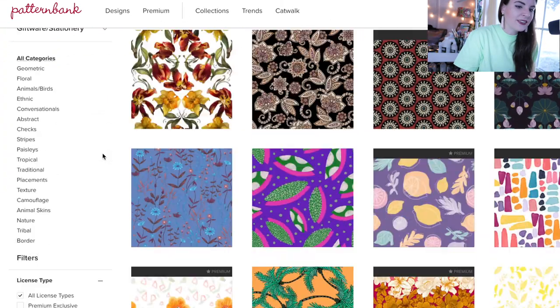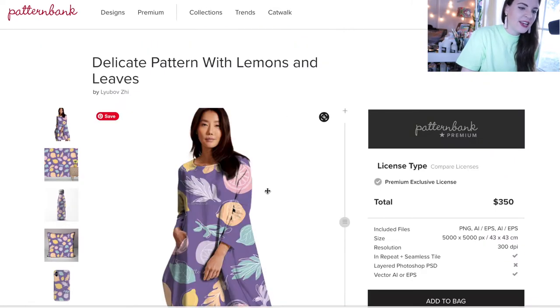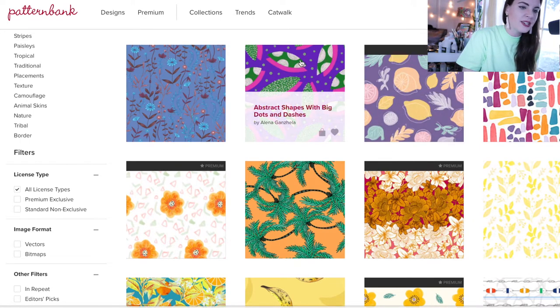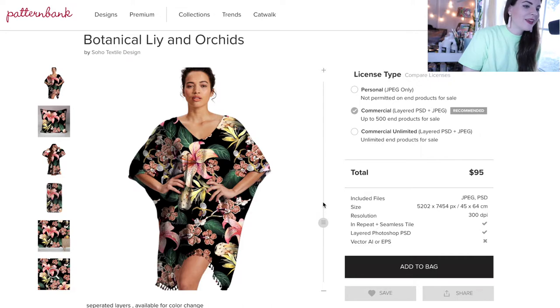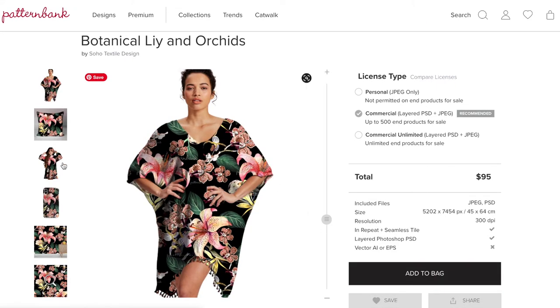Pattern Bank has several different licenses. As you're scrolling, you may see a bar at the top that says 'premium.' That means it acts like a buyout — you can only buy this design once, no other company can buy it, you own it outright and the copyright is yours. If a design doesn't have that premium bar at the top, it means the design can be downloaded over and over again by multiple buyers. That's something to keep in mind based on your company's needs.